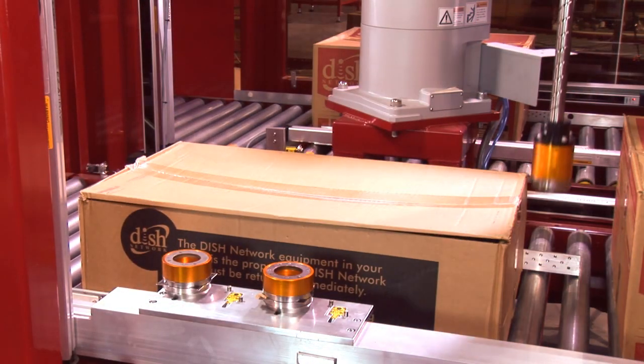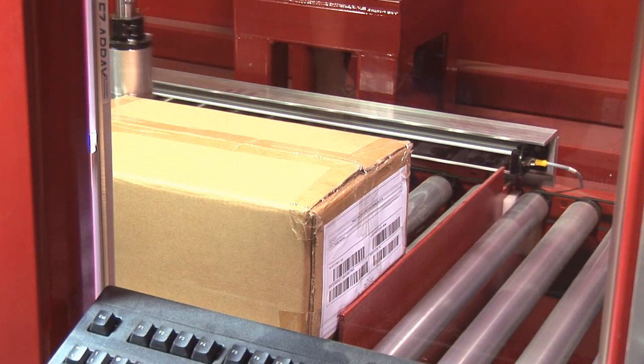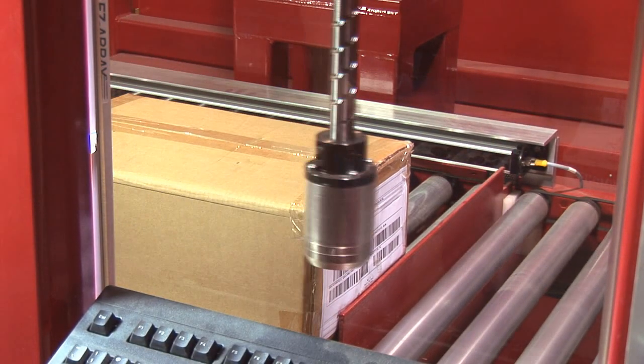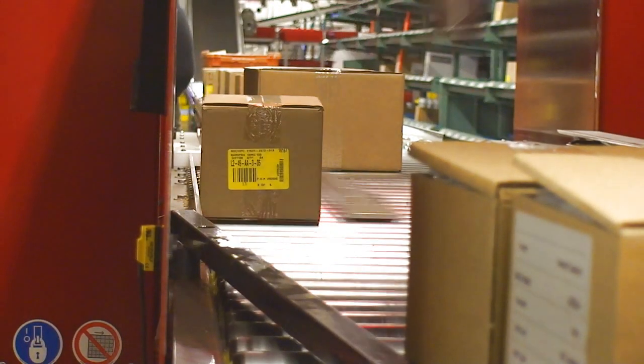The patent-pending ABOT is unique in its ability to open cases of varying sizes. ABOT does this by positioning and measuring every case before applying the pre-programmed cut pattern.